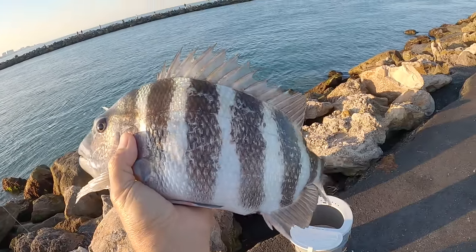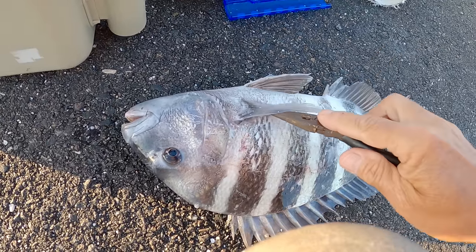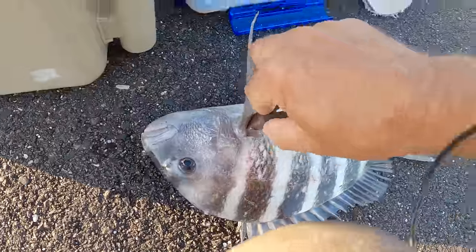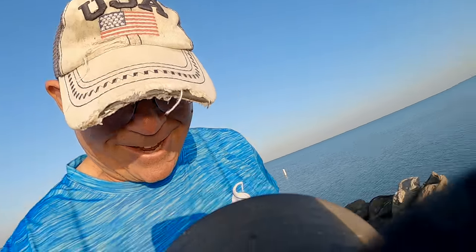Look at the size of that sheepshead. This one bled out right under the fin — always go under the gill cover. The best time to catch sheepshead is when the tide is slowing down or just starting to move. Big old keeper sheeper — nice!